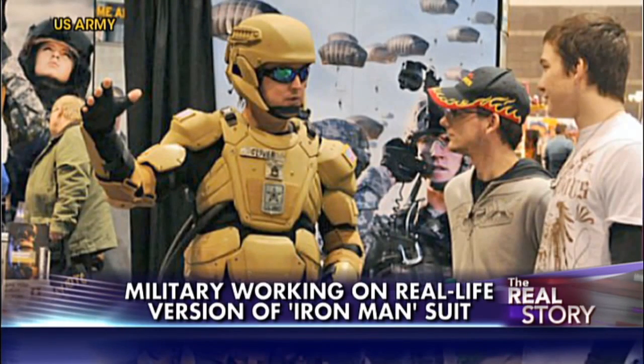At some point these suits may have offensive capabilities, but warriors have to remain nimble, so weight is always a factor, and the more features you have, the more batteries you have to have, and that gets awfully heavy.